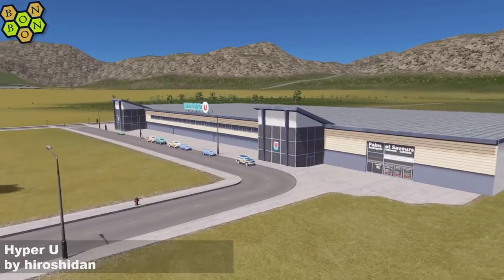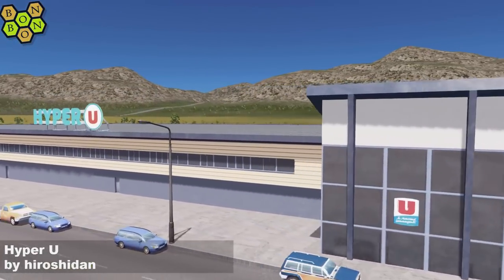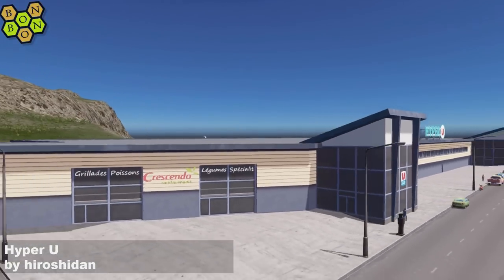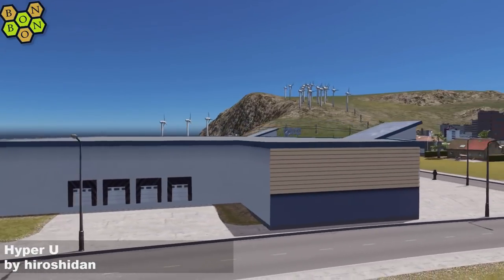Hello Hiroshidden. This is a hypermarket — a big old shopping complex. It's a big shop. I've lost it.